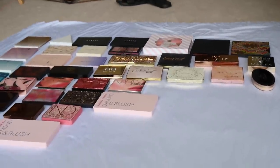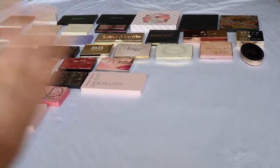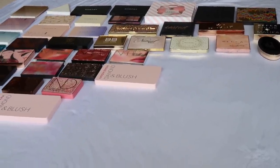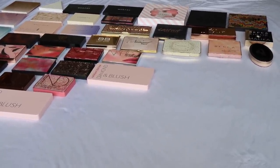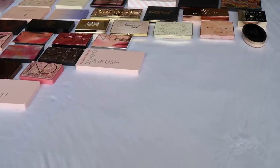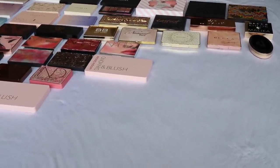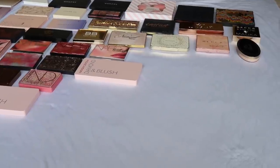That is all I have for today's video — that's my face palette collection! I hope you guys enjoyed it and are enjoying my collection series. I have also done all of my eyeshadows from high-end to luxury to really affordable. Thank you guys so much for watching. If you aren't subscribed yet, I hope you'll take the time to do so, and I will see you guys in the next one — bye!